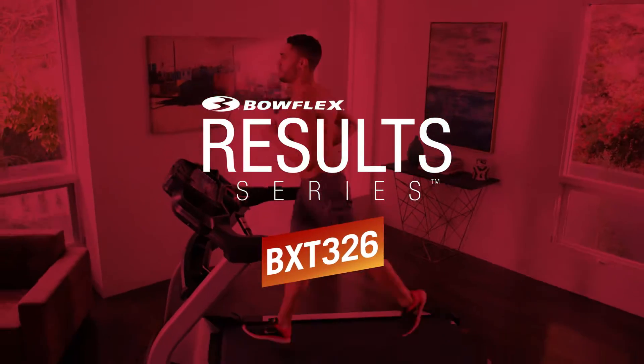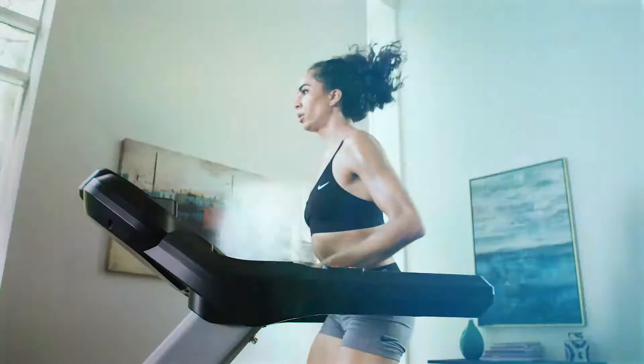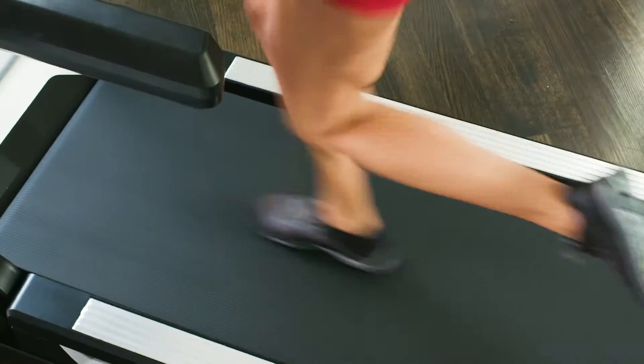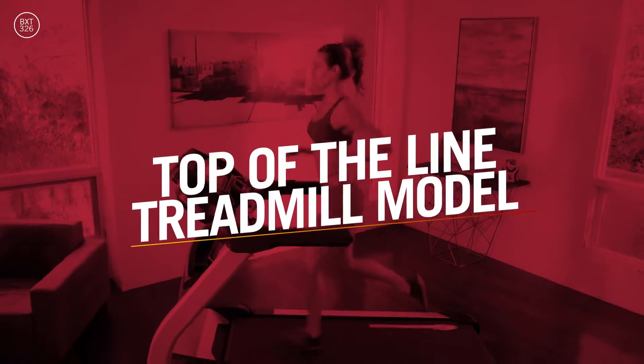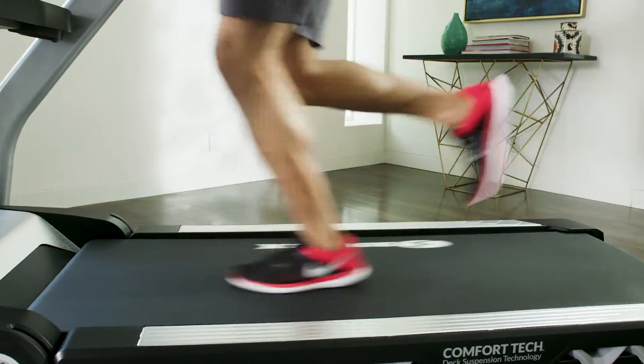This is the Bowflex Result Series BXT326 Treadmill — at-home cardio focused on your success. This is our top-of-the-line model and the ultimate package of quality, connectivity, technology, and motivation.